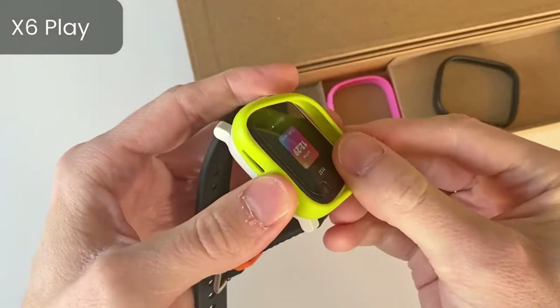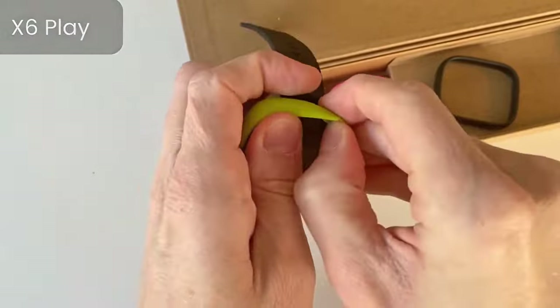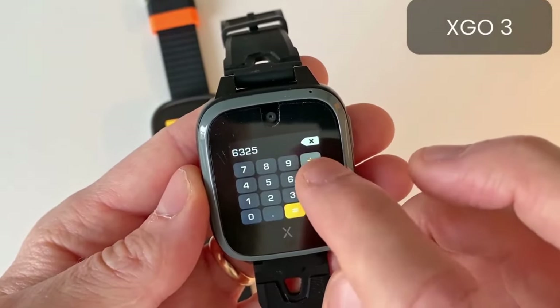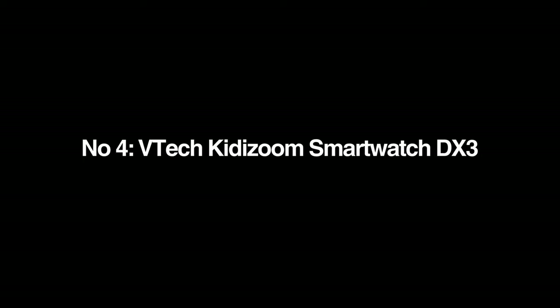Overall, our tester's favorite features were the alarm clock, the ability to send photos, and notifications for traveling outside of set zones. Coming at number four, the VTech Kitty Zoom Smartwatch DX3.